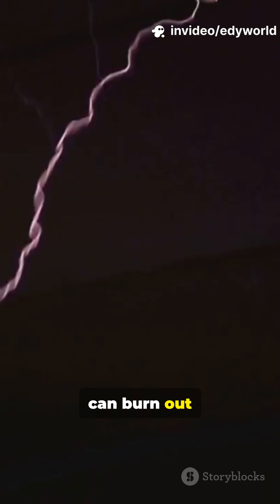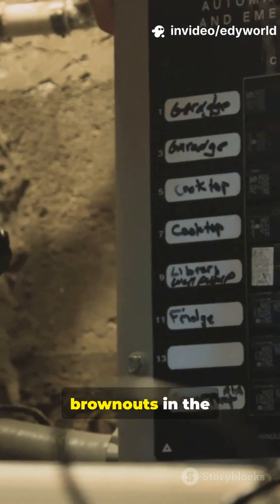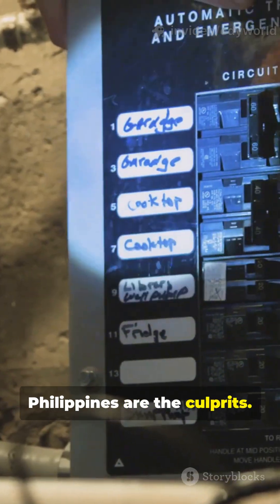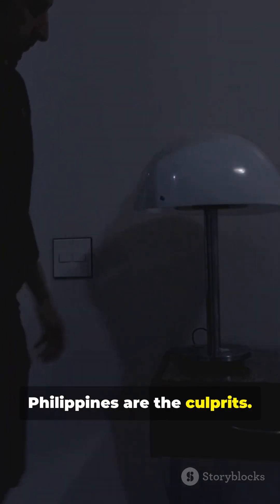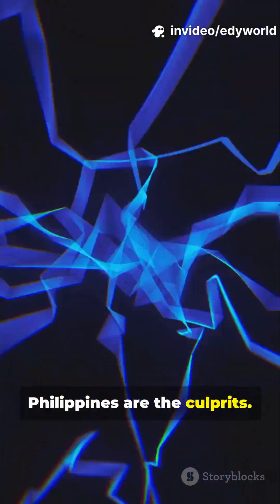Surges, in particular, can burn out components instantly. The aging power grid and frequent brownouts in the Philippines are the culprits.